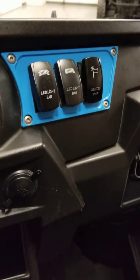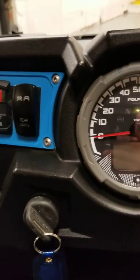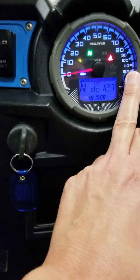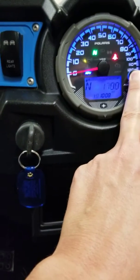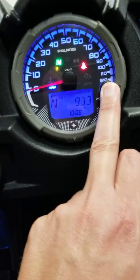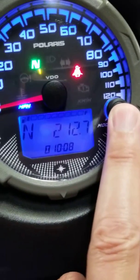He had some goodies on it that he snatched off, but he left the buttons, so if you wanted to add some of that stuff back on you've already got the buttons for it. As far as miles, let's see what we got here — there it is: 1,799 miles. And the hours, I think it was like 212 hours.